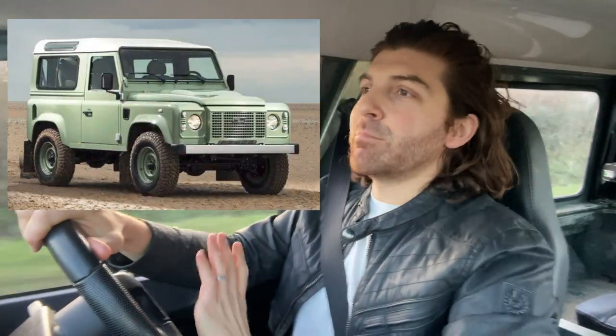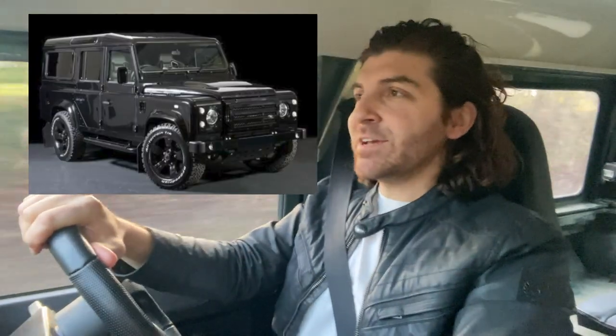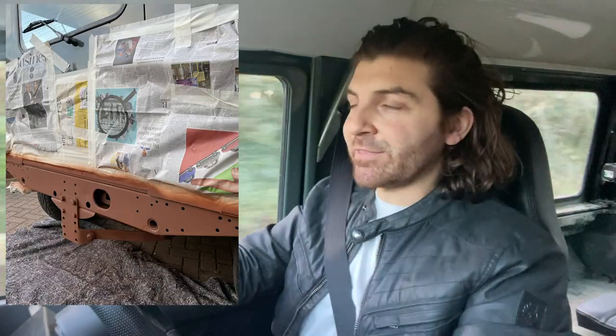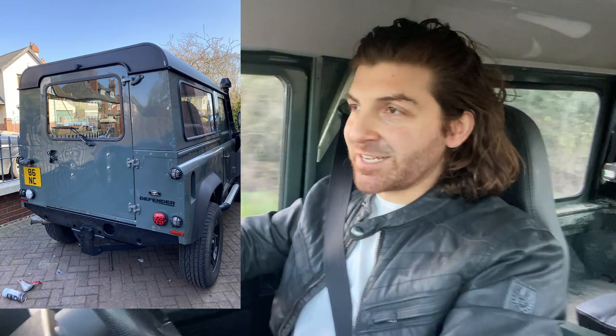One of the things I've also loved about owning this car is the ability to modify it. There's so many things you can do to Defenders - bring them back to where they were when bought brand new, or customise them to suit you. There's so many different looks, from a very heritage look to a new age all-black Chelsea tractor type look. During the whole lockdown period it's been a great project to work on. They're really simple to work with - basically just big Meccano sets. The community support and parts availability online is fantastic.